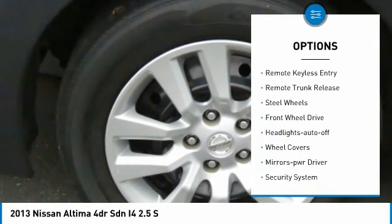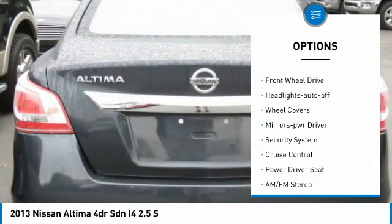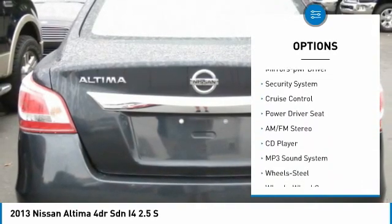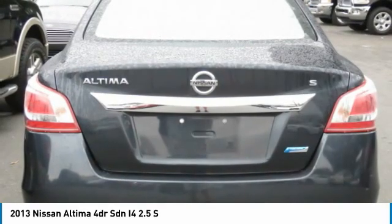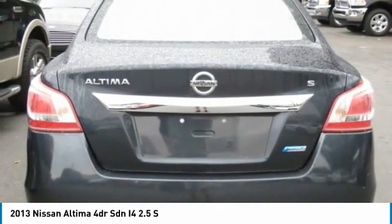Traction control. Remote keyless entry. Remote trunk release. Steel wheels. FWD. Headlights auto off. Wheel covers. Mirror memory. Security system. Cruise control.